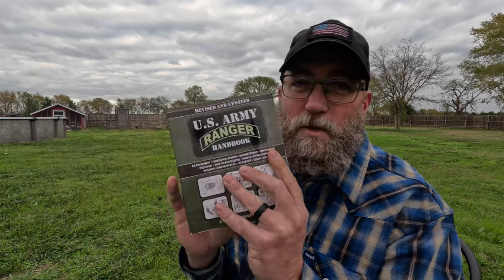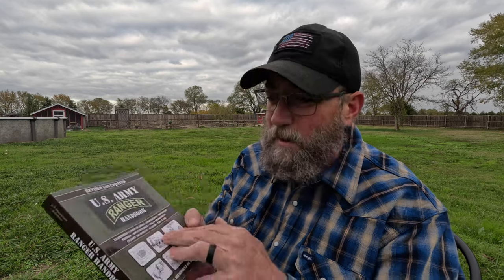The next item is knowledge and skills: the Army Ranger Handbook at $14.99 — revised and updated. There's a lot of cool stuff in here: leadership, communications, demolitions, movement patrols, mountaineering, urban operations, evasion, survival, aviation, and first aid. Some chapters like air assault formations and machine gun terminology may not apply to everyone, but there are great items like ABCs of first aid, heat injuries, and cold injuries. Certainly worth getting at that price — a lot of good skills you can learn from reading it.